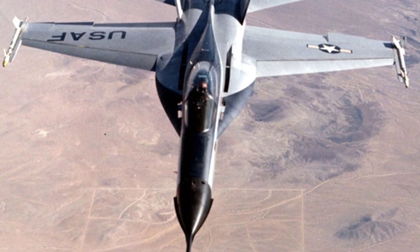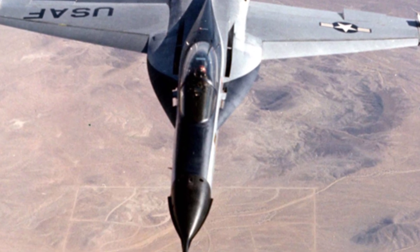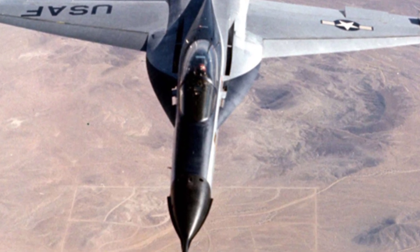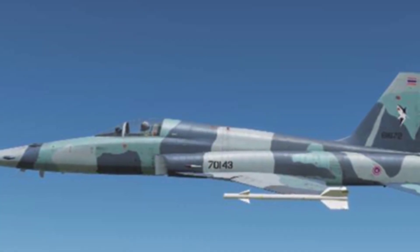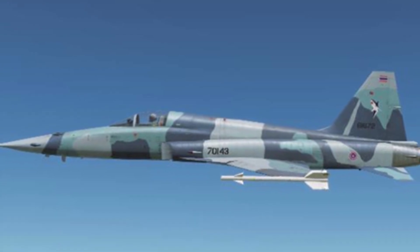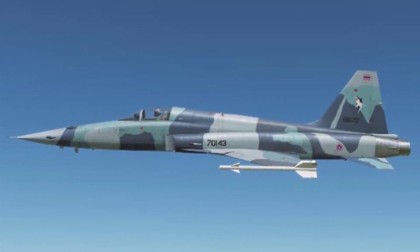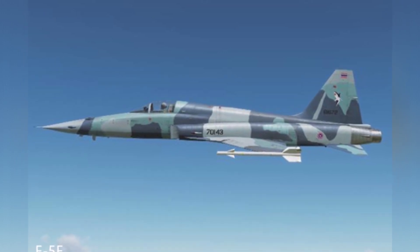However, at that time, there was also a competing YF-17 lightweight fighter aircraft, which, although it failed in this competition, later developed into the famous F/A-18 Hornet fighter aircraft. The YF-17 was designed by Northrop, and its technology can be traced back to the F-5E fighter aircraft.